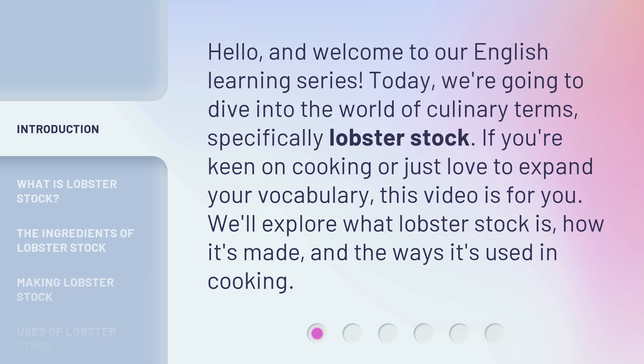If you're keen on cooking or just love to expand your vocabulary, this video is for you. We'll explore what lobster stock is, how it's made, and the ways it's used in cooking.